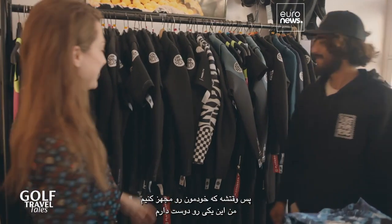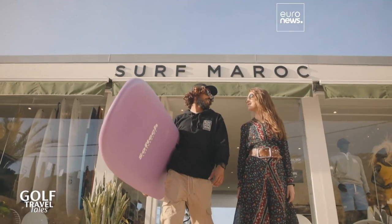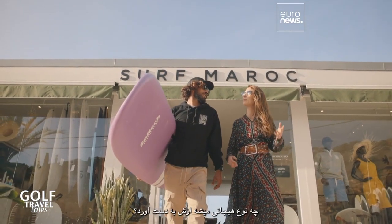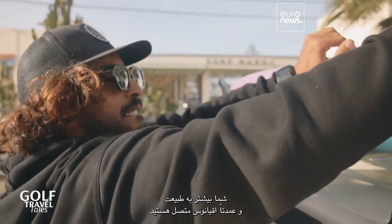Time to get kitted out. Lokman helps find a good board size. Surfing looks so much fun — what kind of thrill do you get out of it? You're more connected to nature, mainly the ocean, because it's a big part of our planet.